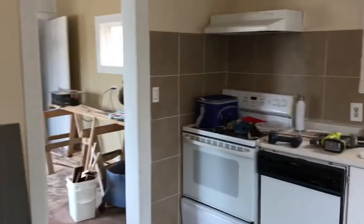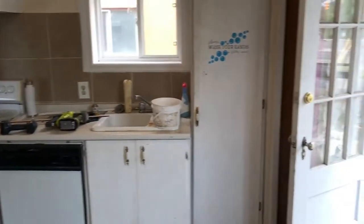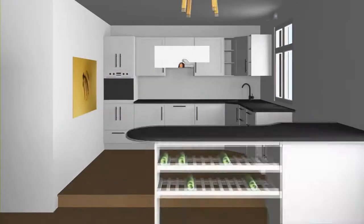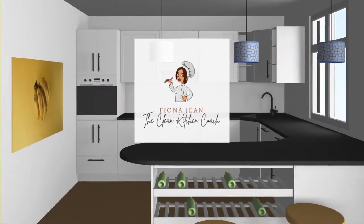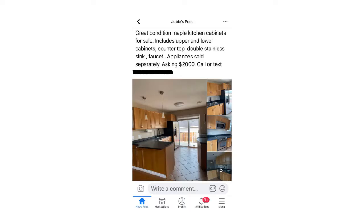This is my boyfriend Ben's rental property kitchen and it's absolutely hideous — we're going to have to redo it on a budget. I think we can do it for $2,500. We saw this kitchen for sale on Facebook Marketplace and thought it was fantastic, so we bought it.